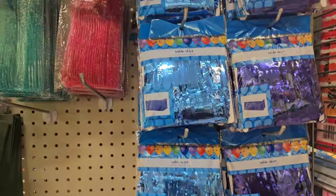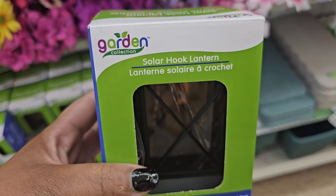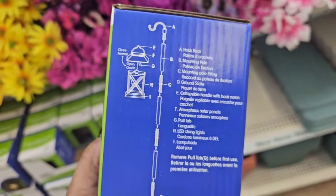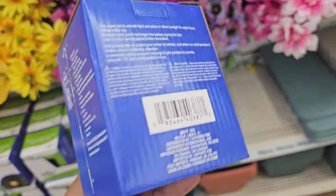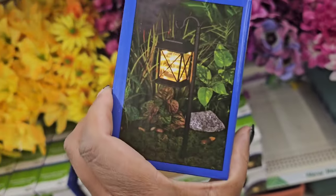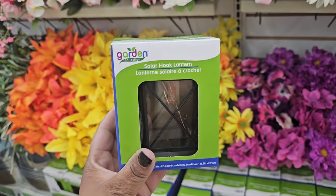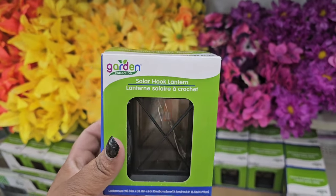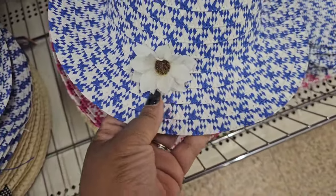These are new — solar hook lanterns, a dollar twenty-five. It comes with everything you need in the box: the lantern and the pole that you assemble to make the hook. When assembled, this is what it will look like — and it's in the dollar twenty-five section. They just put these out; I hope you find them.